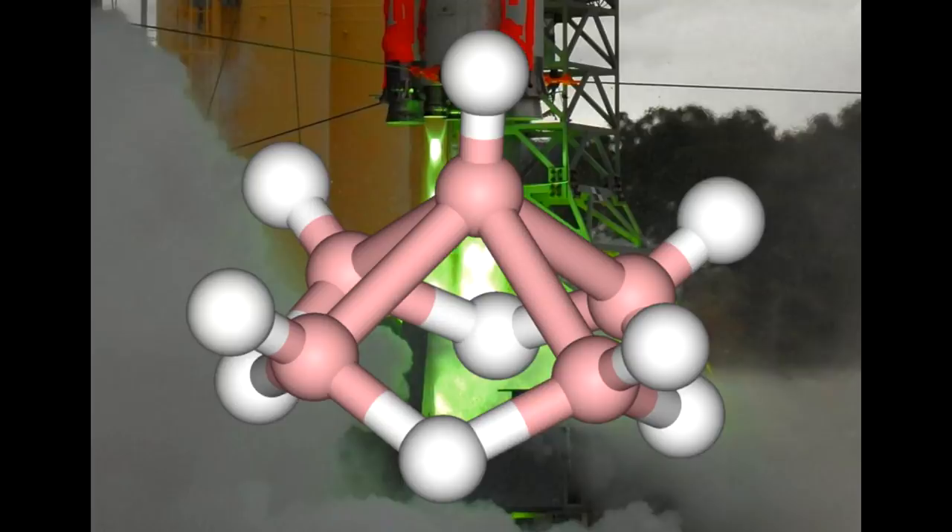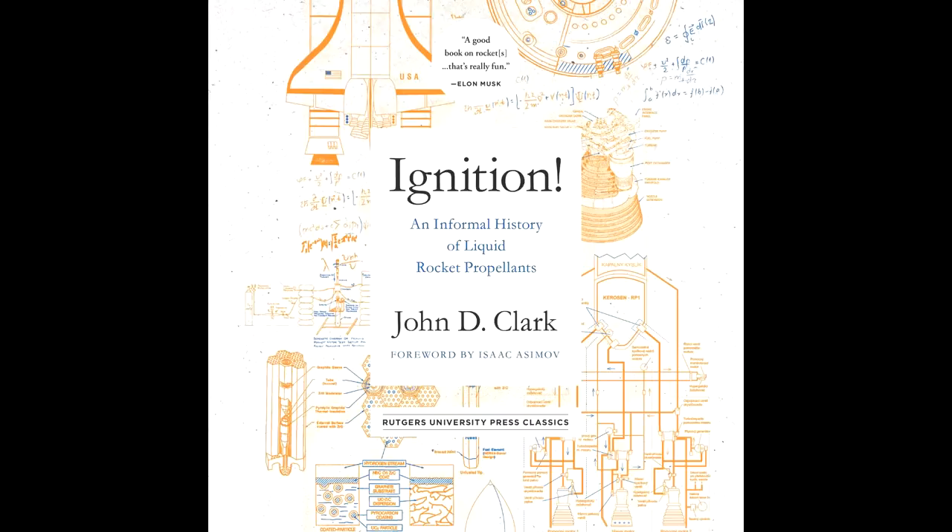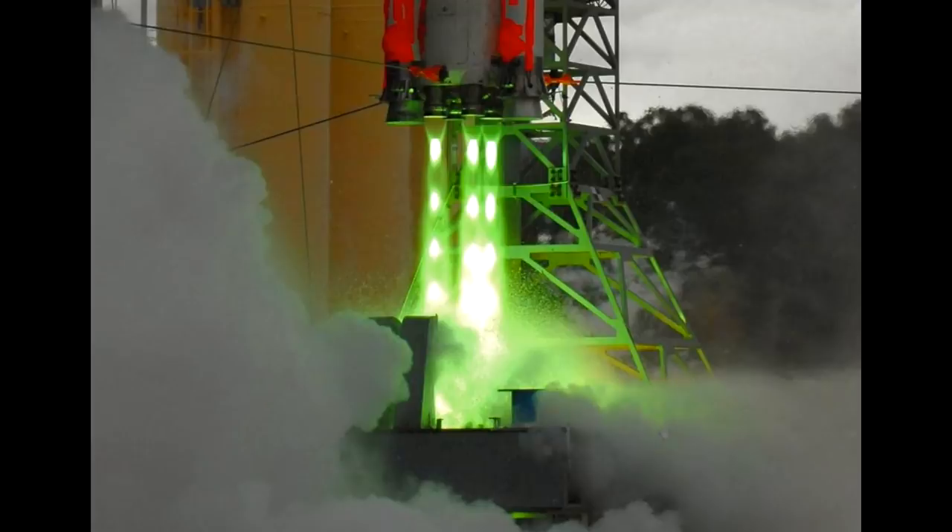I think pentaborane was the leading contender. And the place I heard most about this was, of course, Richard D. Clark's Ignition!, which has a whole section devoted to exotics, which probably includes things like boranes. If you want to learn a little bit of rocket fuel chemistry and have some laughs, this is a classic book. But coming back to the image, it wasn't really right for a 1960s test.